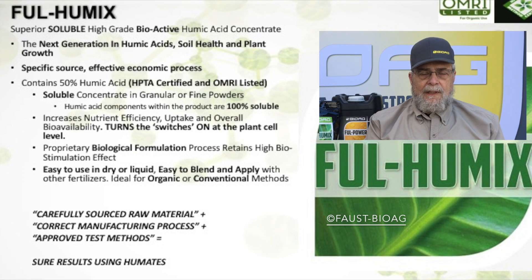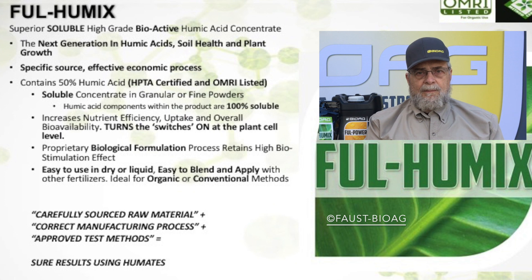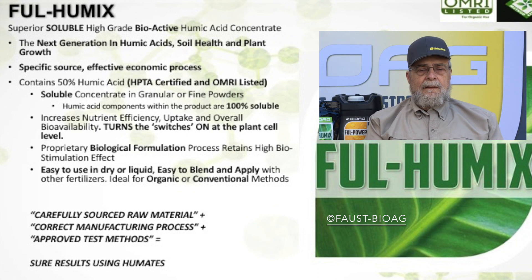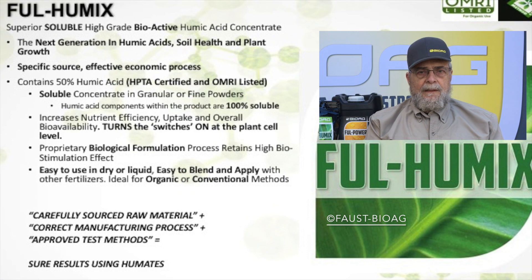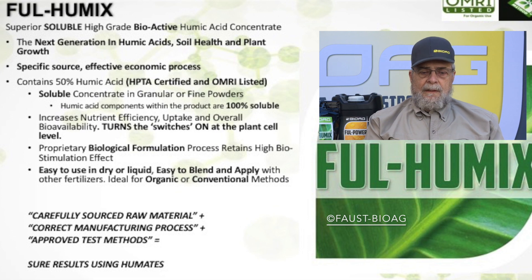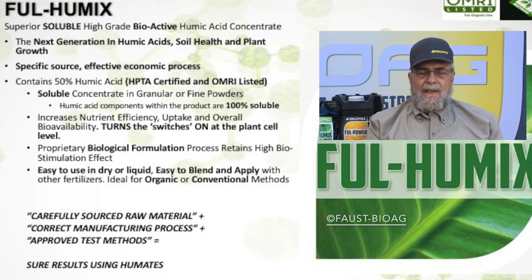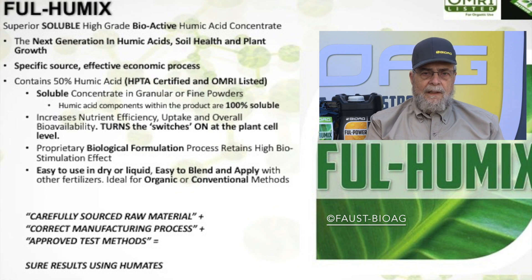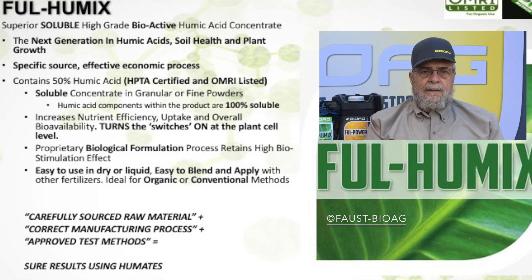We have a one-step solubilization process. Instead of having a dry, dusty, insoluble product, we activate it, and it's effective at a 10-to-1 ratio — meaning it takes 10 pounds of raw mine humate to equal one pound of activated, solubilized product. The old humates were dusty and inconsistent; you couldn't mix them with other fertilizers or spread them evenly. With our process, we solubilize, activate, and then granulate it, so it's easy to mix with dry fertilizers, spreads nicely, and is not dusty.